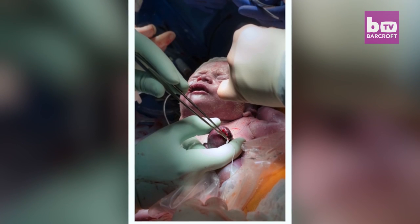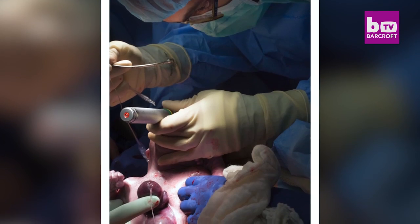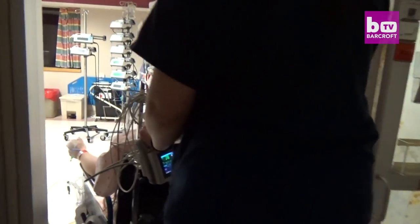In just five hours, surgeons had placed Kiran's heart back inside her chest. And one week later, Caitlin was finally able to hold her baby for the first time.